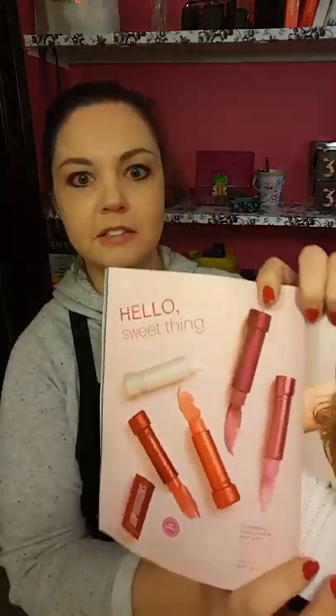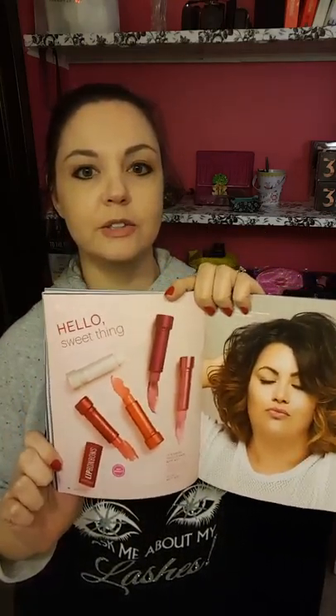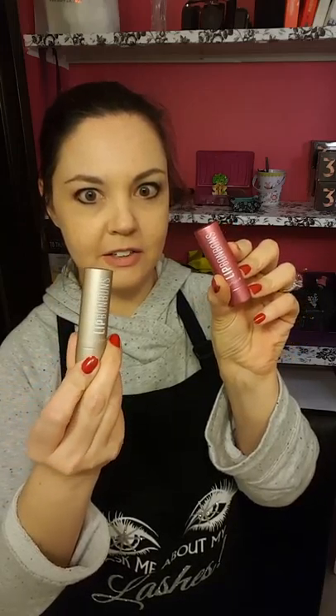He also brought my lip bonbons, which are these tinted lip balms. I'm serious, these are going to take over the world — they're awesome. They're a brand new product that just came out in March. I got the first two: this one is called Raspberry Cheesecake and this one's called Vanilla Milkshake. They all have fun little dessert names.